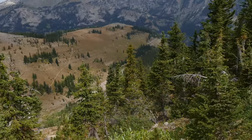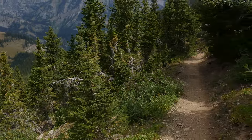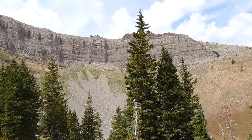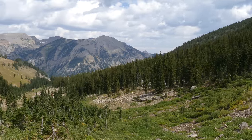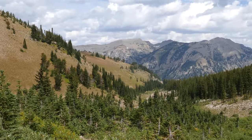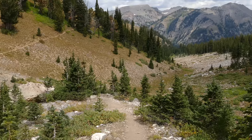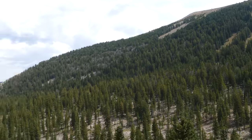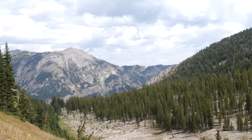We dropped down into this really big cirque — just towering walls in a big amphitheater. Once we got to the bottom we had to do a little bit of uphill to get up and over that ridge. It's nice and open up there and you get really cool views looking down into Granite Canyon. We continued on through that section.